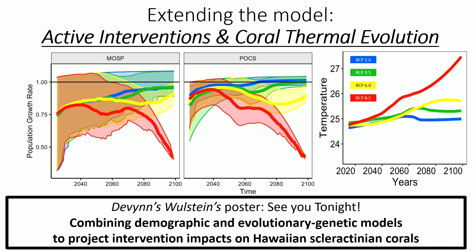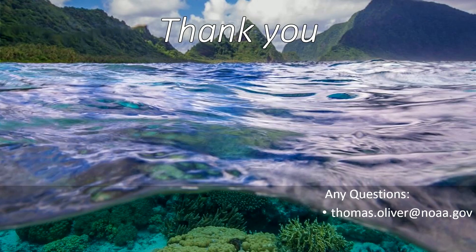That's basically my five minutes. I also want to say that we as a community are extending this model with patterns of coral thermal evolution we were just talking about. We have a poster about it tonight that I'll also be presenting because unfortunately Devin couldn't be here. Thank you for your attention, your time, and my decision support community — I appreciate you guys.